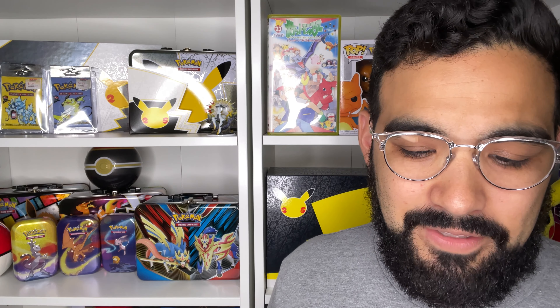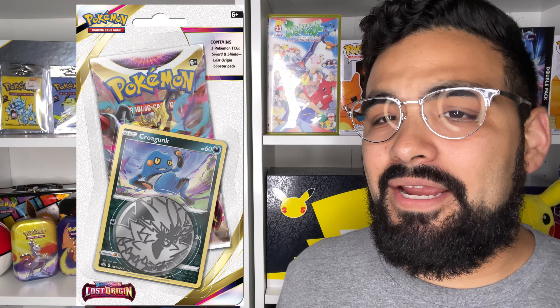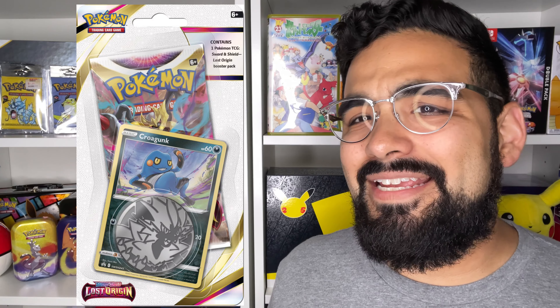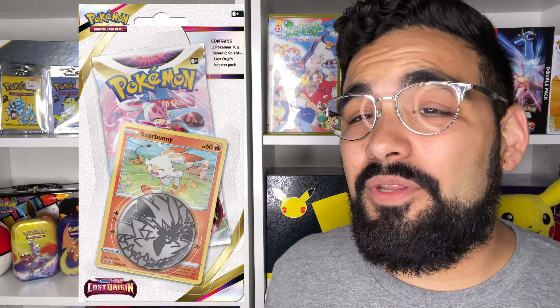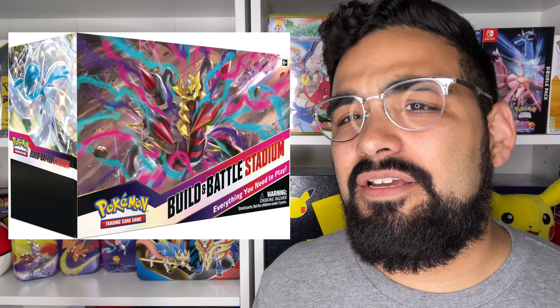Then we have the check lane blister packs. There's a Croagunk check lane blister pack that comes with a Croagunk black star promo — looks pretty decent, not my favorite. And then probably my favorite promo card out of all these, the Scorbunny check lane single pack blister, which has Growlithe and Denim on the sides running alongside the Scorbunny. I think this card looks really cool and it's definitely one I want to add to my collection.